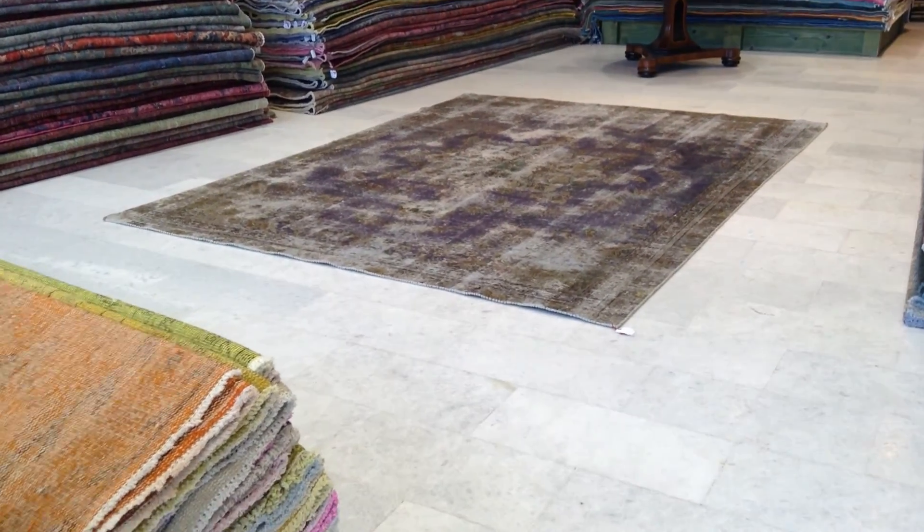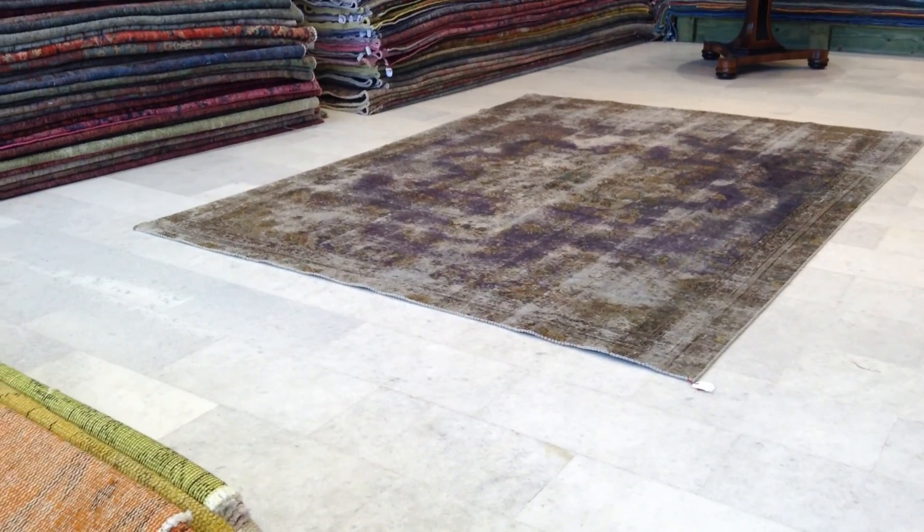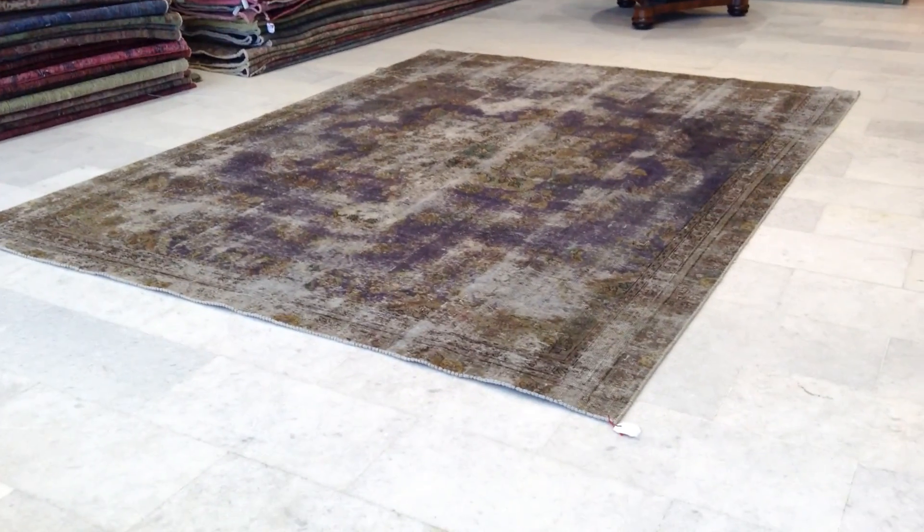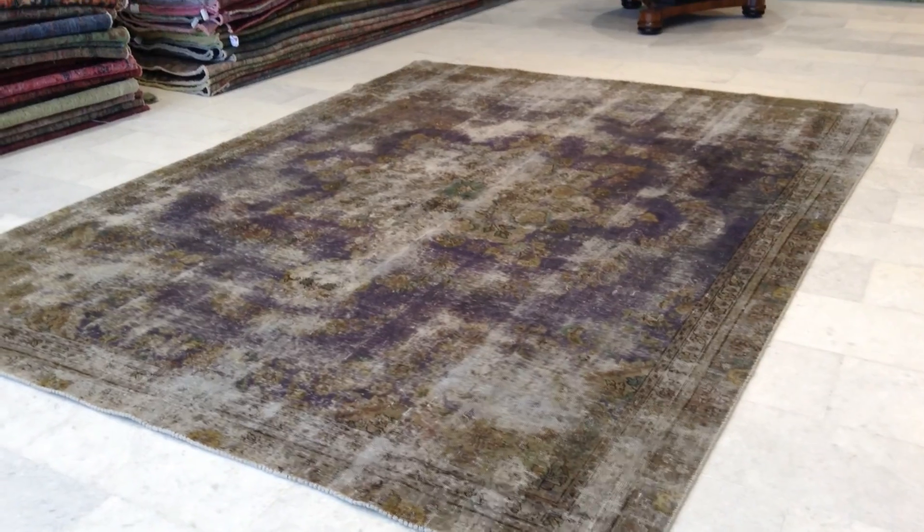This is vintage carpet 6621. It's a handmade Persian vintage carpet. These are one of those beautifully perfect carpets. Absolutely, this is exactly how a Persian vintage carpet should be.